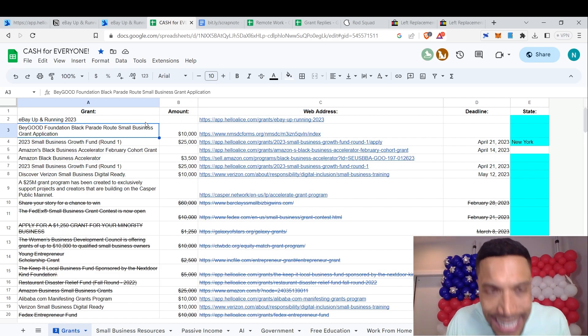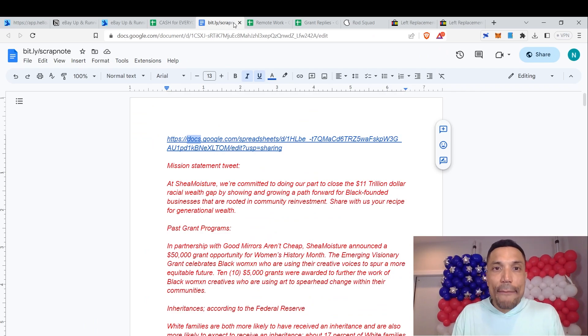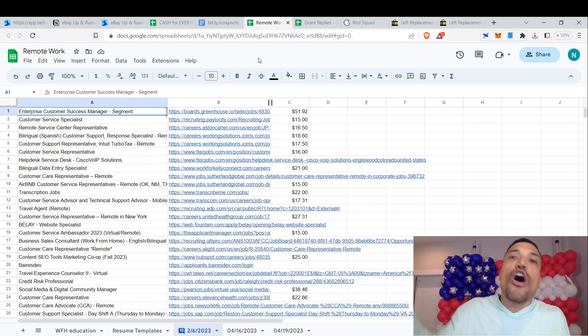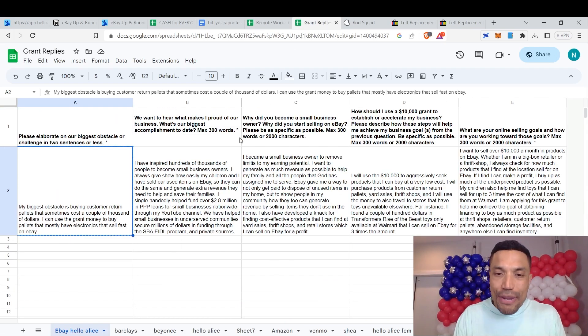This is where I list links such as the resource I will be covering in this video, for which I do not charge you a dime — right on row two, the eBay Up and Running grant. I will also link you to my scrap notes document, the remote work spreadsheet, and the grant reply spreadsheet where I show you pre-written responses, so you can complete this application in less than 15 minutes.